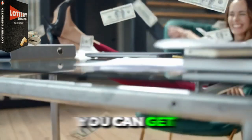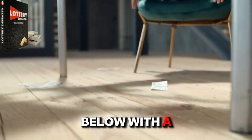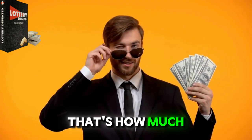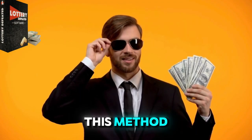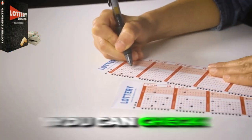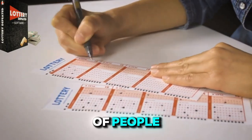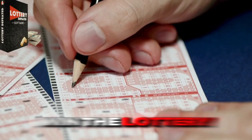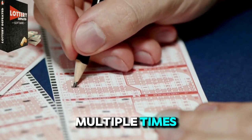You can get Lottery Defeater on the website I have linked below, with a 60-day money-back guarantee. That's how much they're confident in this method. Also, on the official website, you can check out real reviews of people who have bought this software and were actually able to win the lottery multiple times.